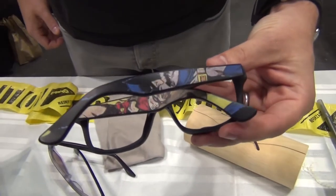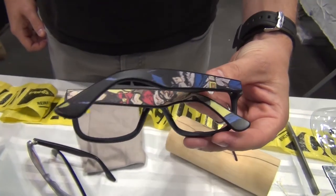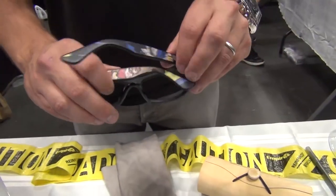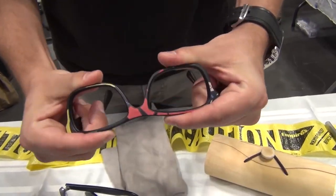Do you have a favorite comic book glasses, a favorite set? I'm kind of a Batman guy. I like the darker DC stuff. But then again, I like them all — put me in front of any of them and I'll entertain myself all day long.